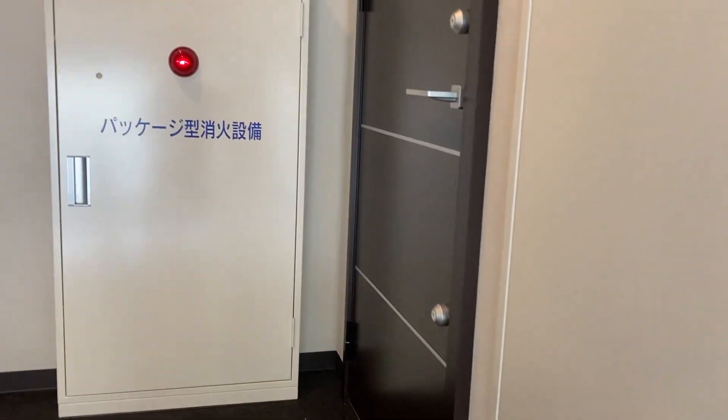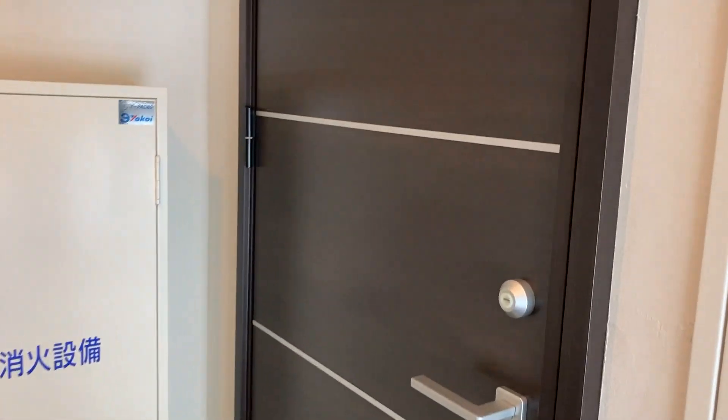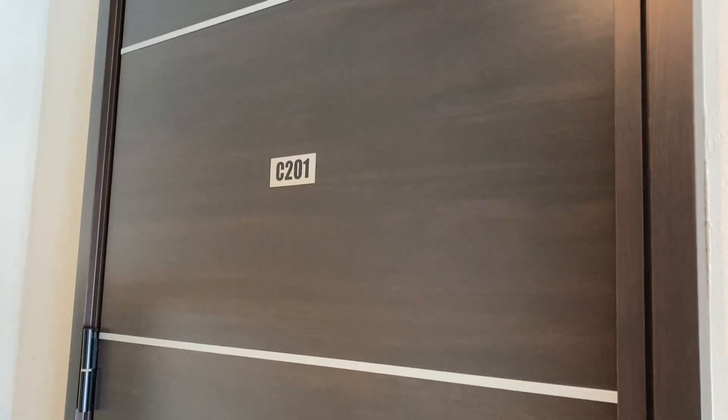As we walk up the stairs, this is a private entrance — there are no other apartments on this floor. We come to the door and the entrance into the penthouse, Apartment C201.